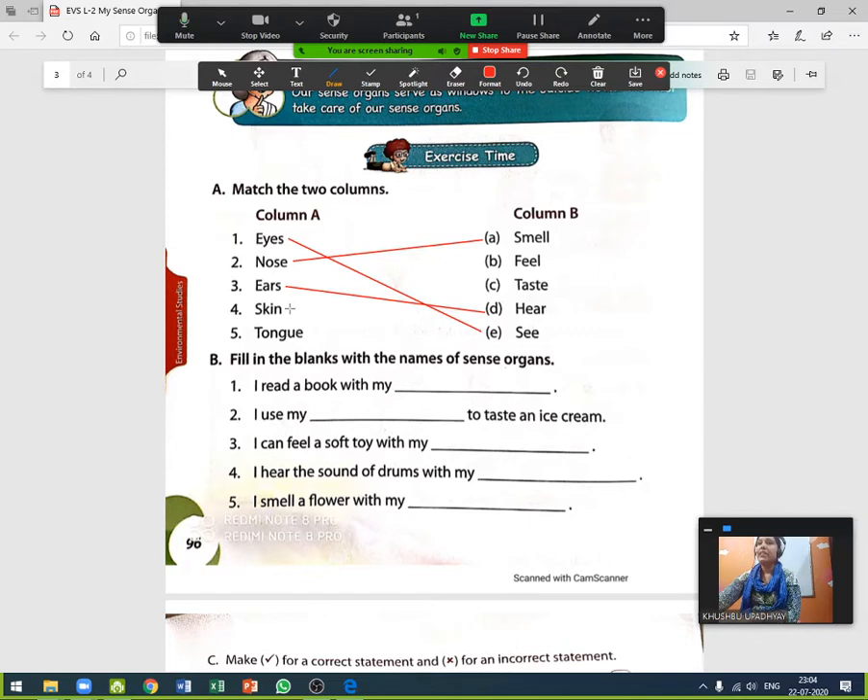Skin helps us to feel. Tongue helps us to taste.